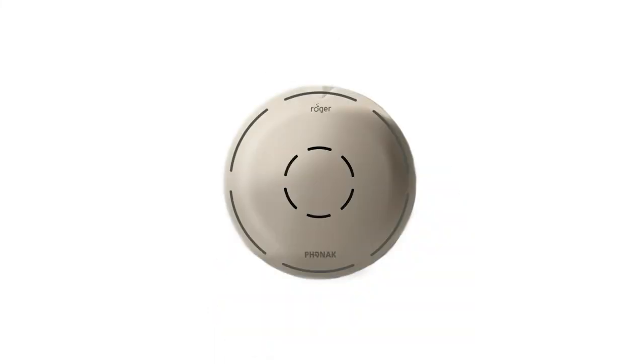When you are taking calls, if you receive an incoming call, the three blue LED lights in the centre of the Roger Select will blink every two seconds, indicating an incoming call. Tap the button in the centre to answer the call. The lights will now remain blue, and audio will transfer directly to your hearing aids. Once you have finished with your call, you can end it either by tapping and holding the button in the centre, or ending the call on your phone. You can use the same method if you wish to reject a phone call.